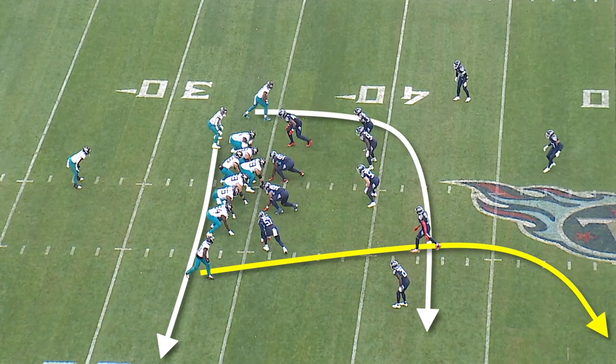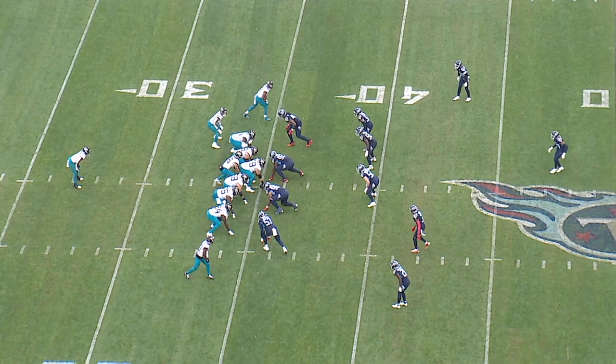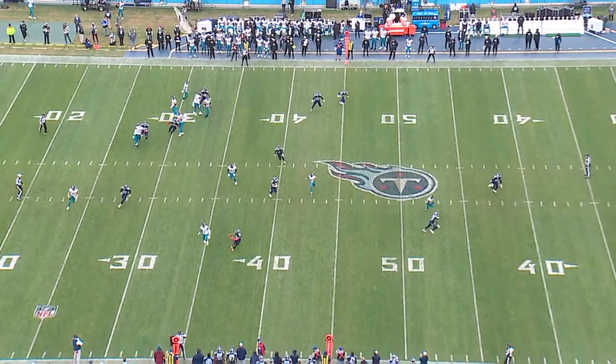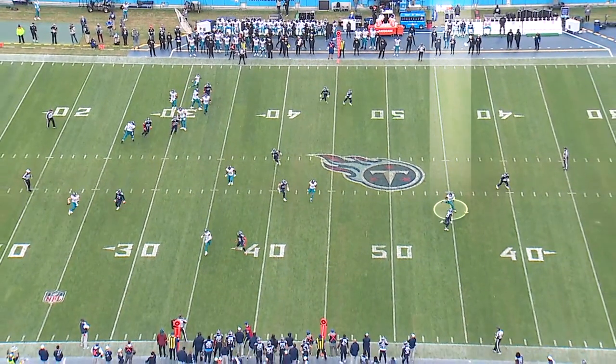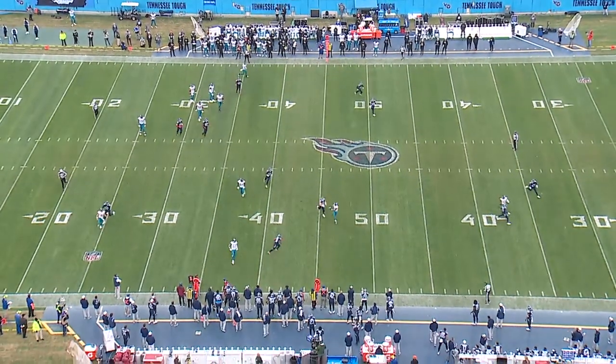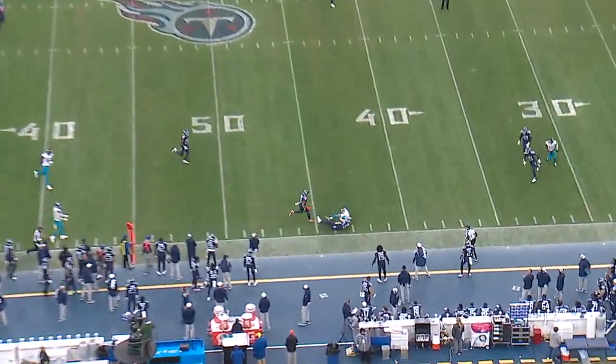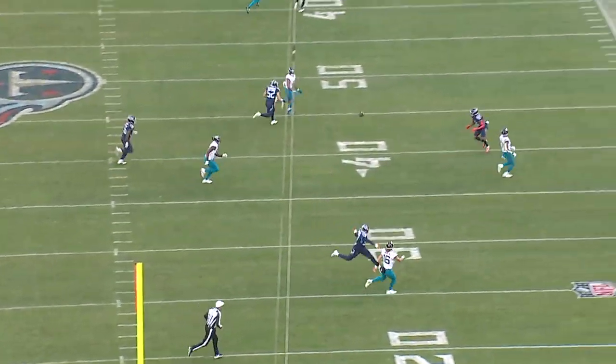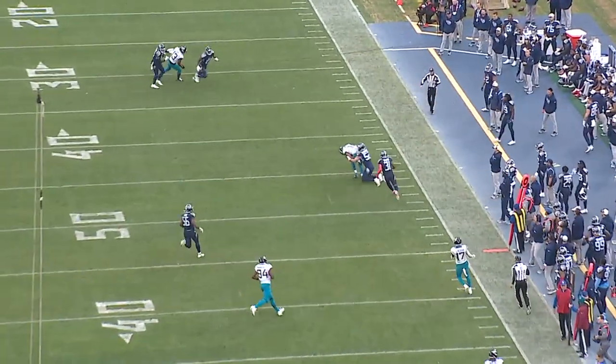The final play: the Jaguars are running play action boot — a play fake to the left and then flooding the right sideline with routes at all three levels. The deep corner is almost never going to be open, and the Titans bracket it with two defenders. The second-level route isn't really open for most quarterbacks, but Trevor Lawrence sees a linebacker with his back turned and delivers the ball high and outside so that if Joe Sjobert were to turn around, he wouldn't be able to intercept it. Just an incredible throw to make on the run.